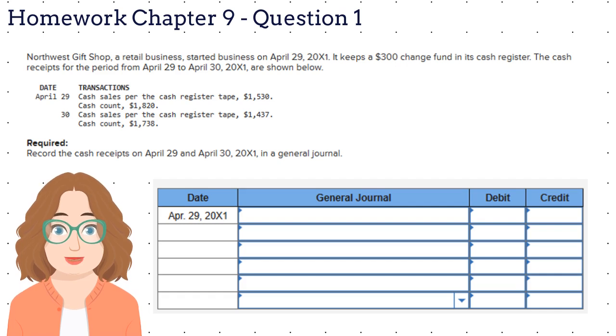On April 29, 2021, there were cash sales per the cash register tape of $1,530. The actual cash count was $1,820.